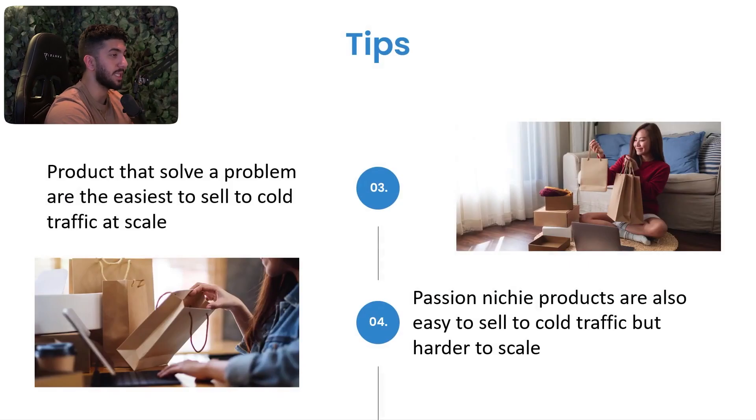Tip three: products that solve a problem are the easiest to sell to cold traffic and scale, because you don't need to convince anyone much. You just use the cut-and-band-aid formula — cut them by showing the problem they have, then give them the band-aid with the solution your product provides. Compare that to print-on-demand, which is dead in the short term for new dropshippers because you'll lose a lot of money.